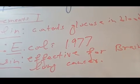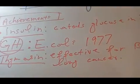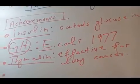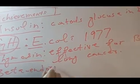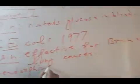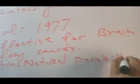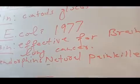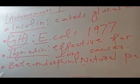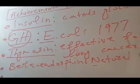Thymosin is being produced by using genetically modified organisms, which is another achievement of genetic engineering. The fourth achievement is beta endorphin. Beta endorphin is a natural painkiller produced by the brain to relieve pain. If it is produced in less amount, you can get it from pharmacies because it is now being produced by genetic engineering.